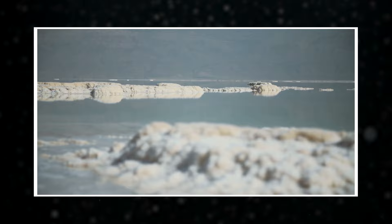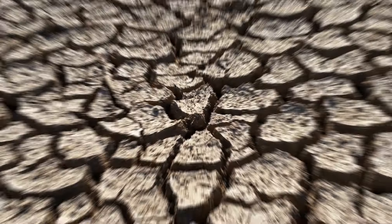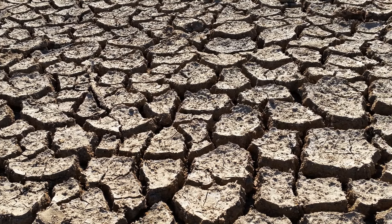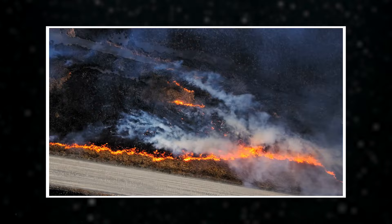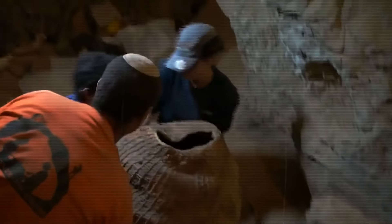As human activity and climate change have affected the region, the water levels have been dropping dramatically. And while that's a huge environmental issue, something incredible has been happening as the water recedes. Amazing artifacts, some over 2,000 years old, are starting to appear from the depths, and they're blowing our minds.